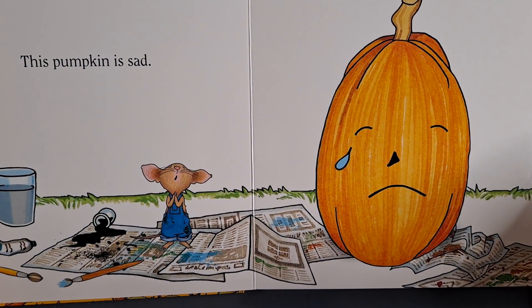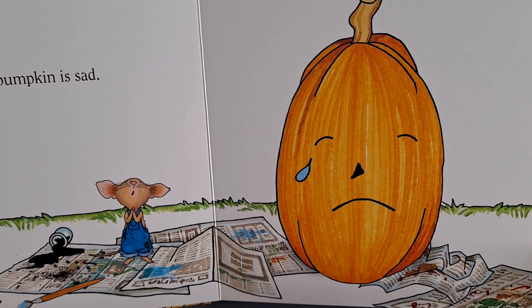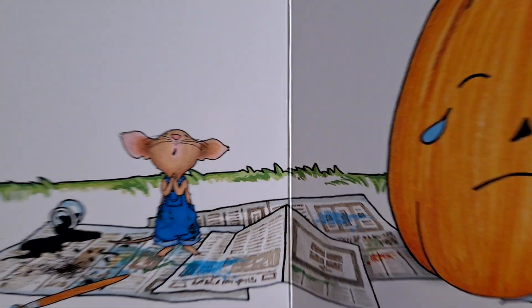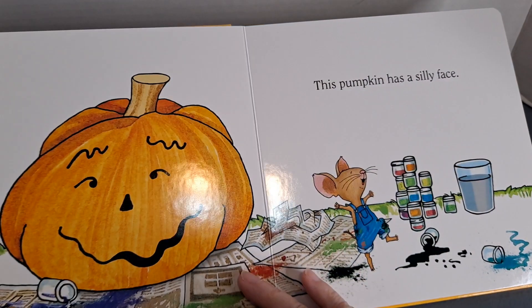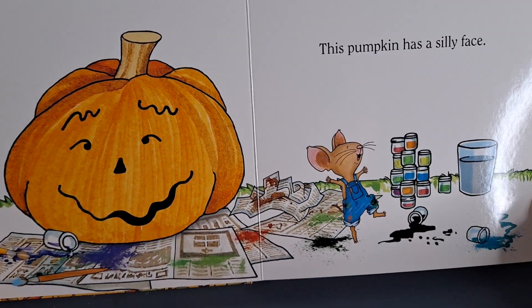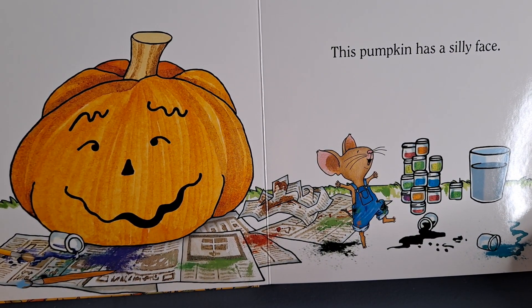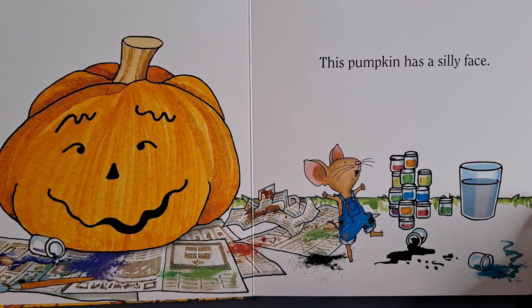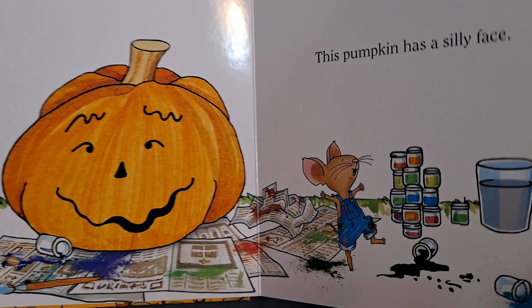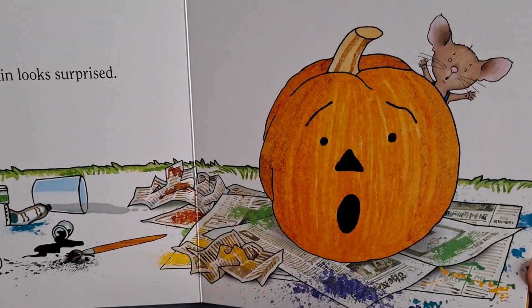This pumpkin is sad. Look at Mouse. This pumpkin has a silly face. This pumpkin looks surprised.